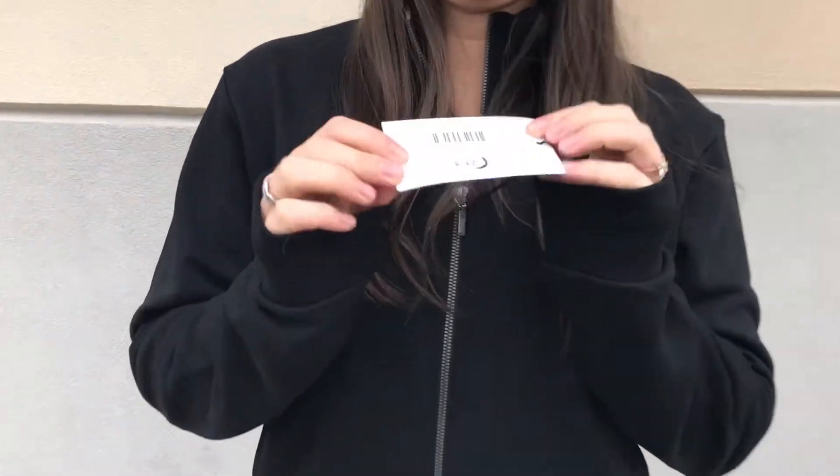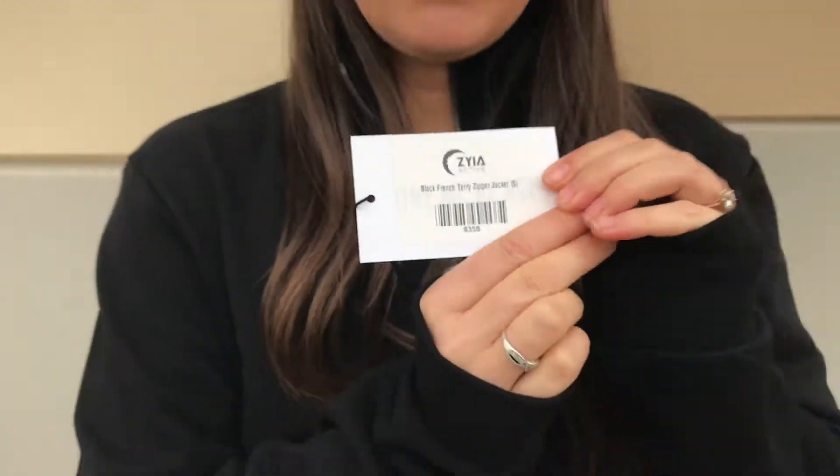Hi, it's Meg from Sisters in Zyia doing a product review on this new Black French Terry zipper jacket. I'm wearing a size small.